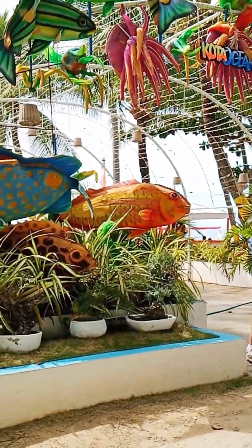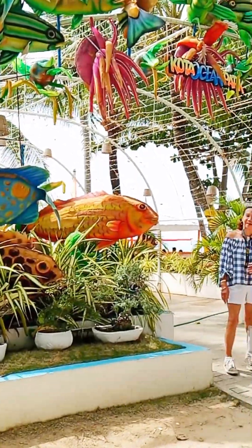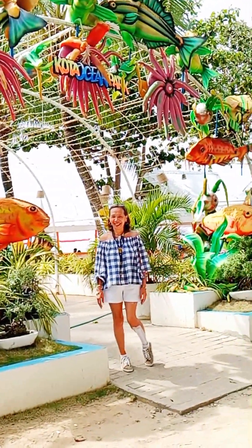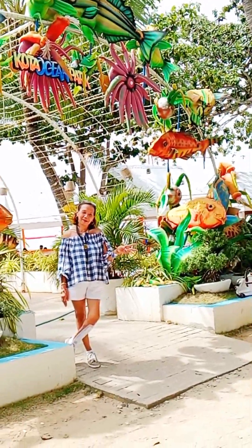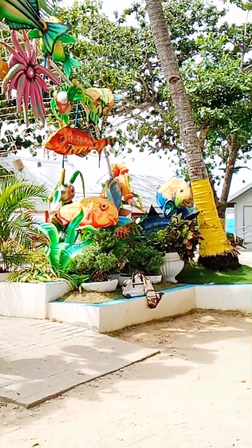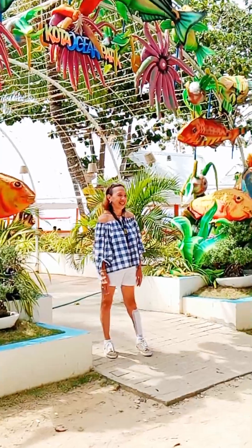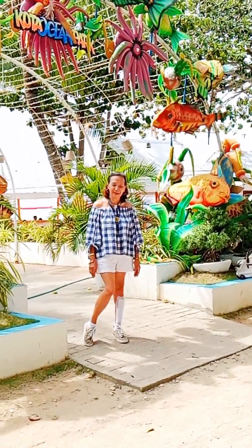This is Cota Ocean Park here in Madridejos, still in the island of Bantayan. This is the third town. Bantayan Island has three towns: Madridejos, Santa Fe, and Bantayan — and Daan Bantayan.